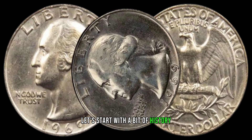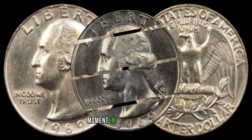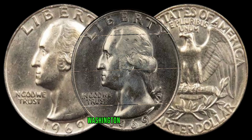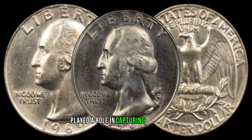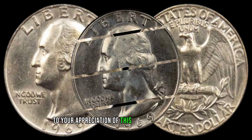Let's start with a bit of history. The year 1969 marked a pivotal moment in American history, and our beloved Washington quarter dollar played a role in capturing that essence. Understanding the historical context will add to your appreciation of this coin's hidden value.